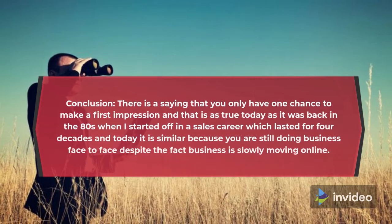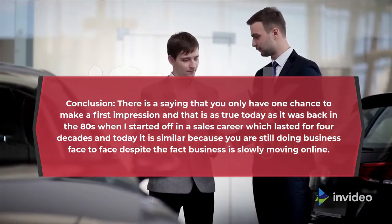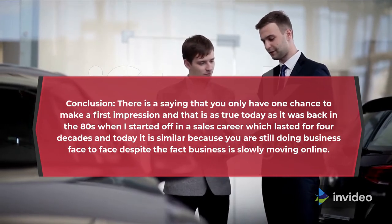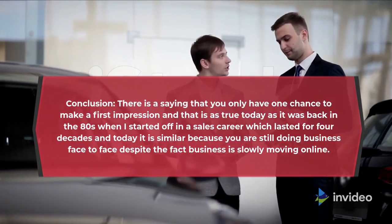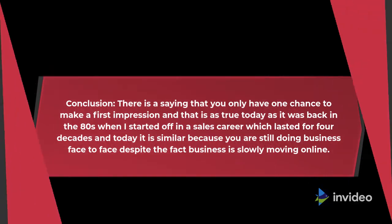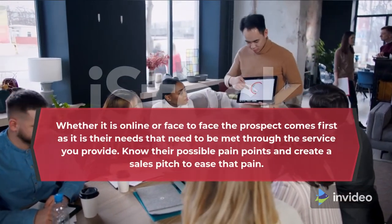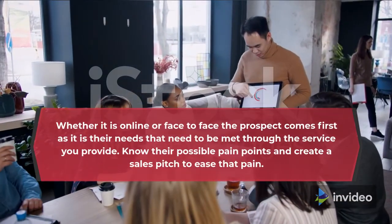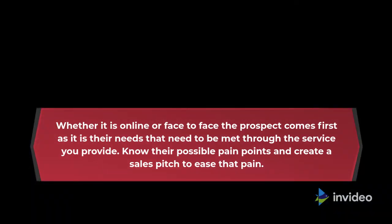Conclusion. There is a saying that you only have one chance to make a first impression, and that is as true today as it was back in the 80s when I started off in a sales career which lasted for four decades. Today it is similar because you are still doing business face to face, despite the fact that business is slowly moving online. Whether it is online or face to face, the prospect comes first as it is their needs that need to be met through the service you provide. Know their possible pain points and create a sales pitch to ease that pain.